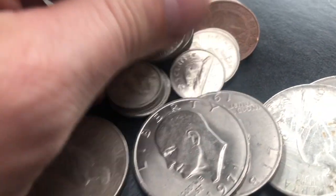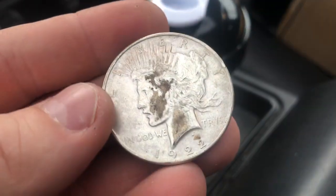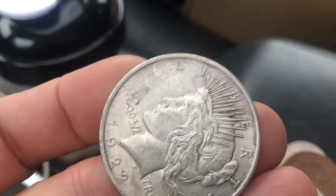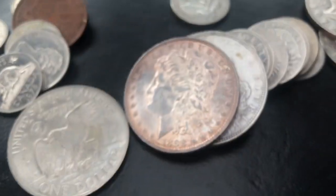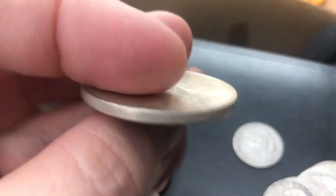Look at this — a 1922 Peace Dollar, beautiful! We've got a 1971 clad Ike, and I see another Peace Dollar right there. A second 1922 Peace Dollar. We'll get to the quarters in a second. A 1972 Ike, also clad. Another Peace Dollar — holy cow! And we've got Morgan Dollars! Another 1922 Peace Dollar.